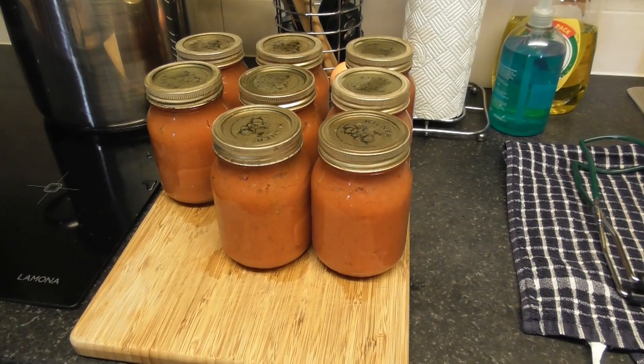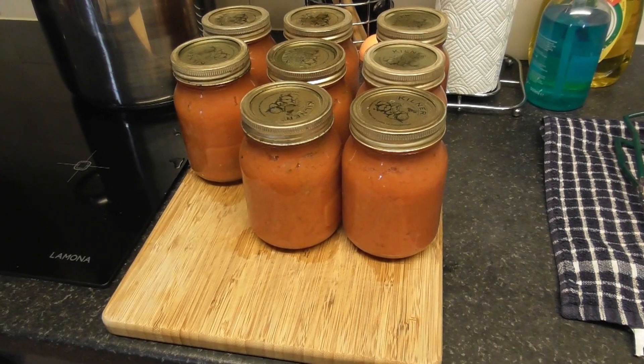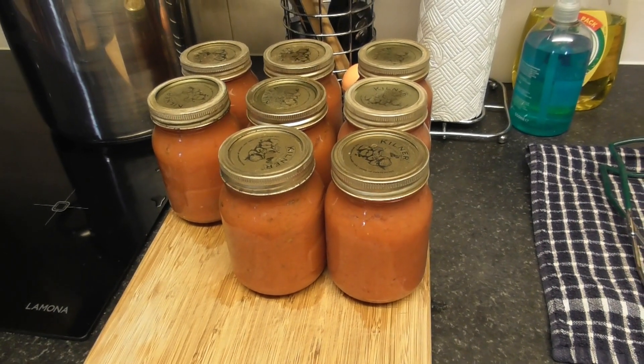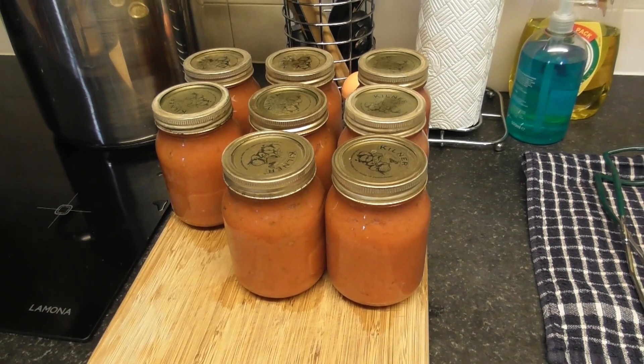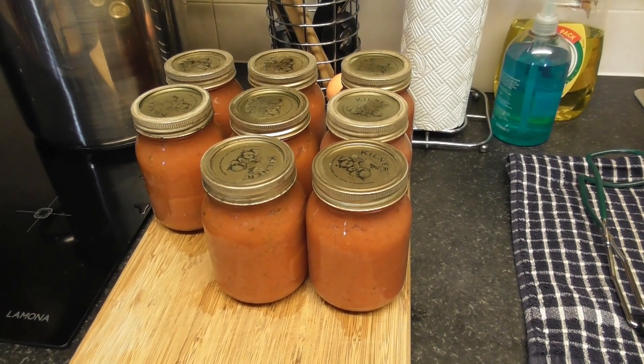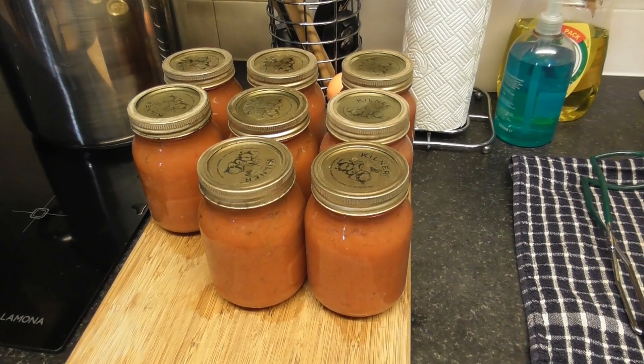It's still Sunday the 21st of August, and there's another eight jars of tomato sauce just come off. Okie dokie, catch you later.